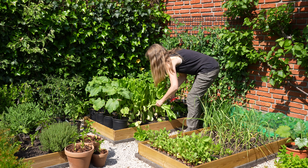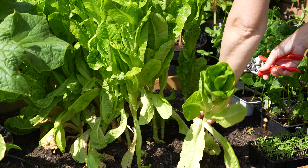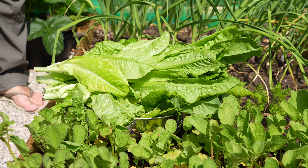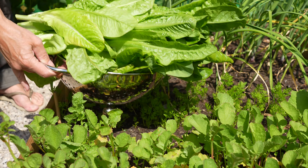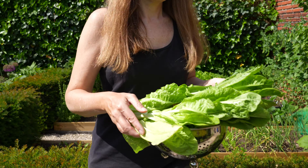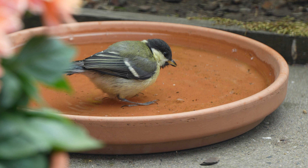I'm going to clear out this bed as I want to make some space for my climbing beans and cucumbers. It is so wonderful to see this young greenfinch enjoying my bird bath.